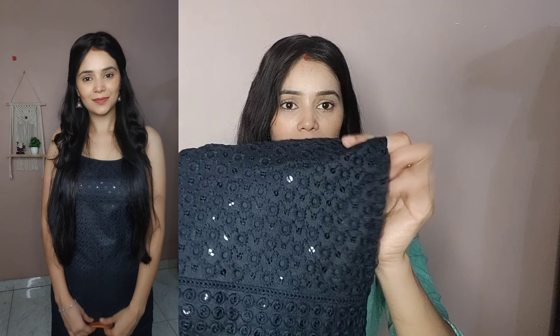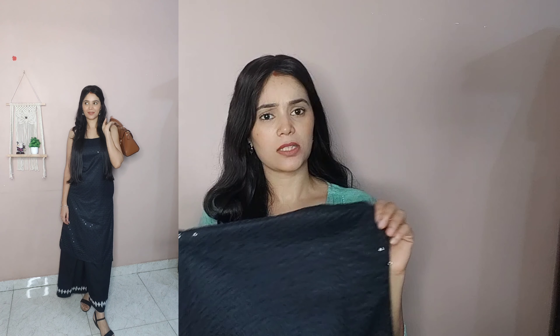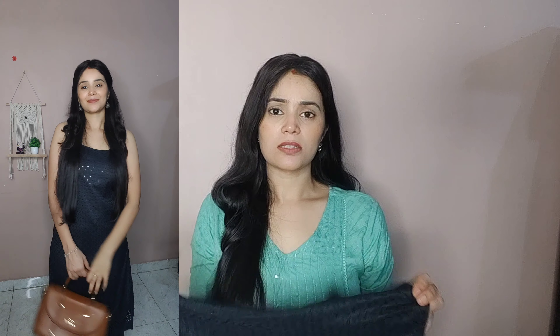It is a straight kurta with a chicken kari kind of sequence and thread embroidery throughout the entire piece, so it has a nice shine. There is a thread embroidery border underneath as well. You can wear this kurta with palazzos, straight pants, or jeans. It is not only for office and college — if you carry it well, you can wear it on occasions too because of its shine. I chose size small and paid ₹609.